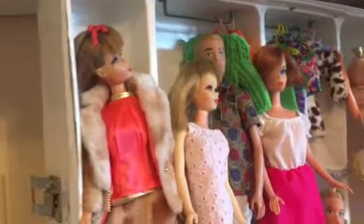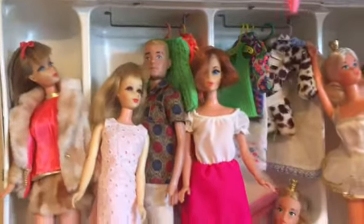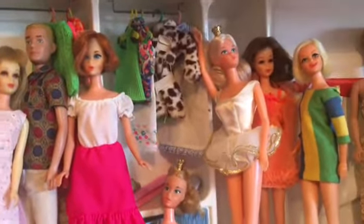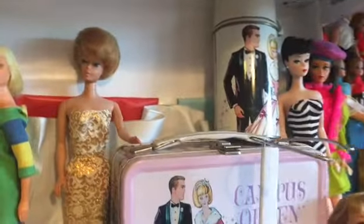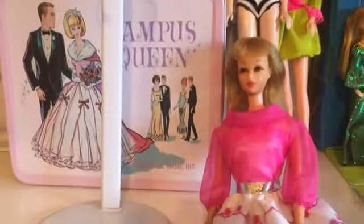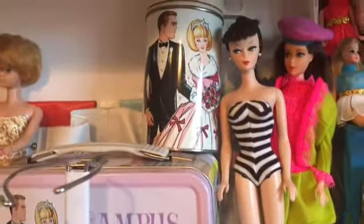Now over here we have some Francies, Twist and Turns, Ken's Ballerinas, Bubble Cuts, Twiggys, Lunchbox, Stans with Francie, another Twist and Turn, Reproduction. We have some Fashion Queens and Midge, Fashion Queens with a locker and wigs.